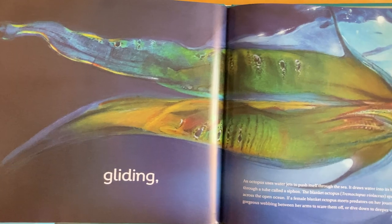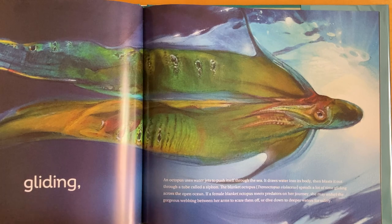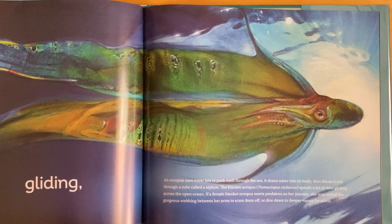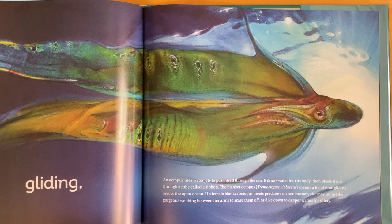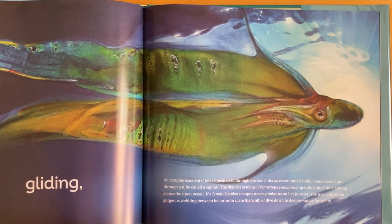Gliding! An octopus uses water jets to push itself through the sea. It draws water into its body, then blasts it out through a tube called a siphon. The blanket octopus, Tremoctopus violaceus, spends a lot of time gliding across the open ocean. If a female blanket octopus meets predators on her journey, she may unfurl the gorgeous webbing between her arms to scare them off, or dive down to deeper waters for safety.